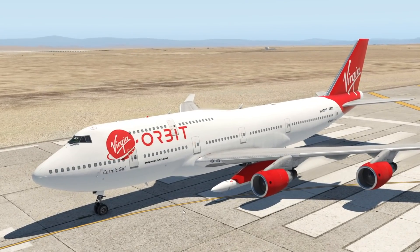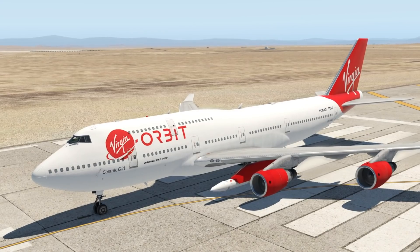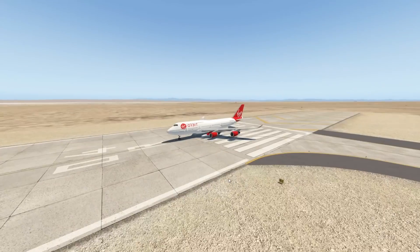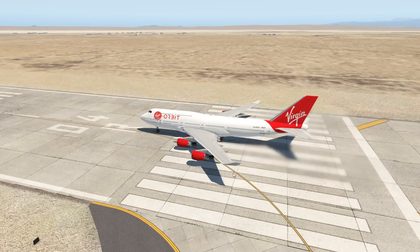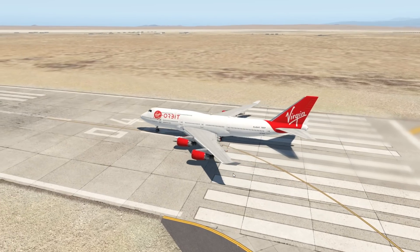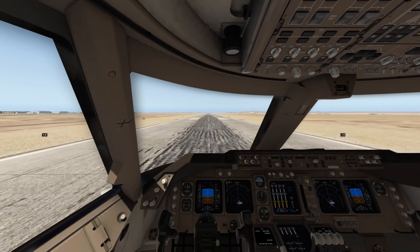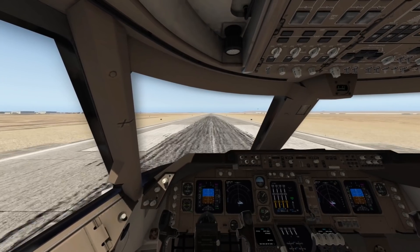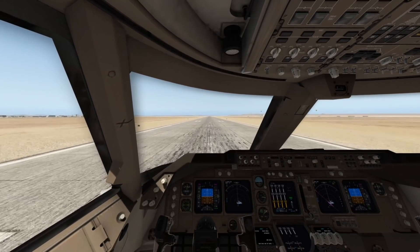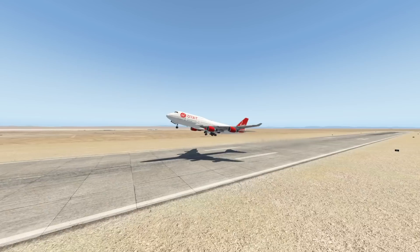Today let's check out the Virgin Orbit, which is basically a way to get satellites and small cargo up into space very cheaply. As you can see right here, this is the 747 — it actually used to be a passenger plane for one of Virgin's airlines, retired in the early 2000s. They didn't want to scrap this plane, which is a very nice thing — we want to keep the 747s flying as long as possible. So they basically turned this plane into a satellite space launching platform that flies. So far we've only been able to launch rockets from the ground; that could change with this plane.